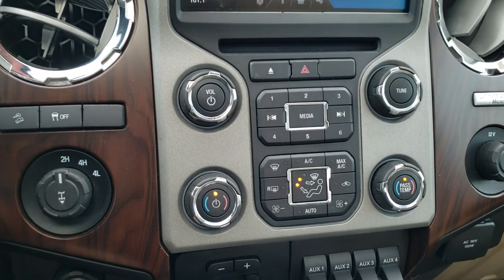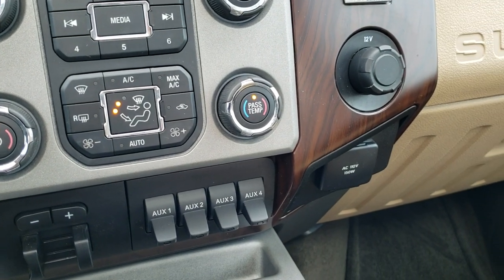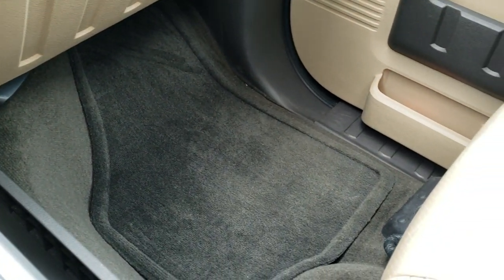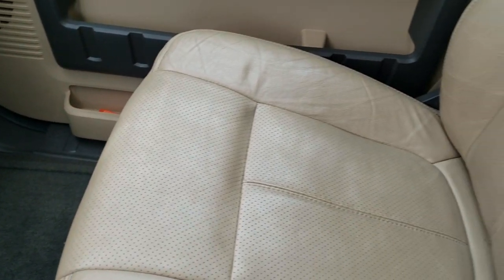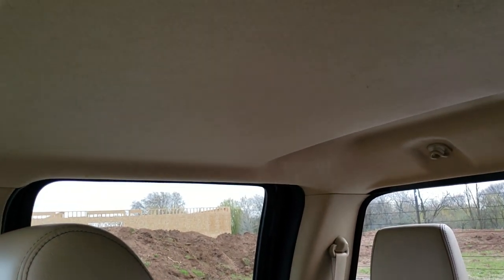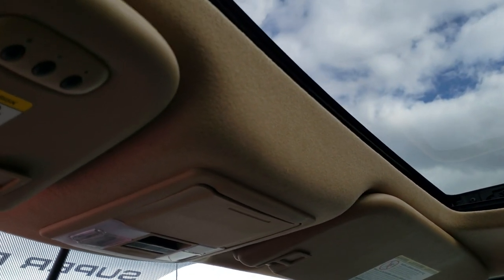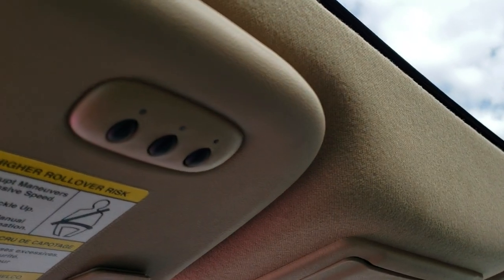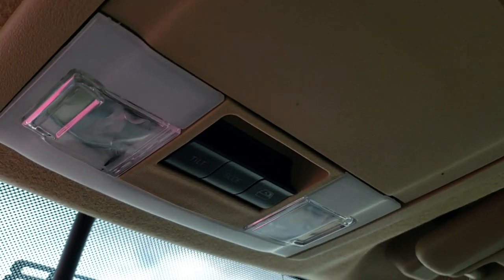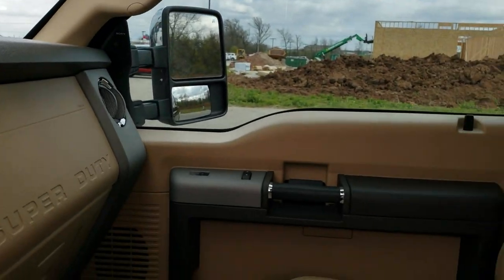Stability control, downhill assist, tow/haul four wheel drive. You do get a factory brake controller, four upfitter switches, dual climate control, and a 110 volt 150 watt plug in back here. The front seat and floor mat are in excellent condition as well. The headliner is nice and clean, and this one does come with the power sunroof, part of that Lariat Ultimate package. You do get HomeLink buttons for your garage door, security systems, and lighting systems. Map lights and power sliding rear window buttons.